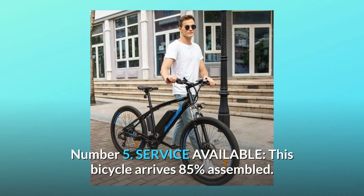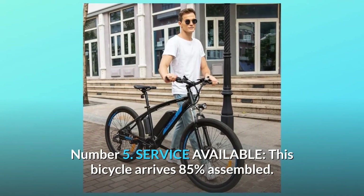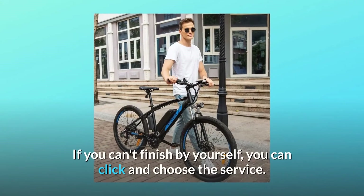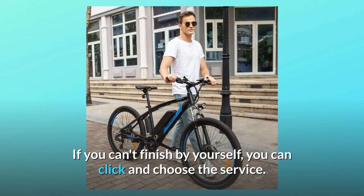Number 5: Service Available. This bicycle arrives 85% assembled. An assembly service on this page is provided if you can't finish by yourself — you can click and choose the service.